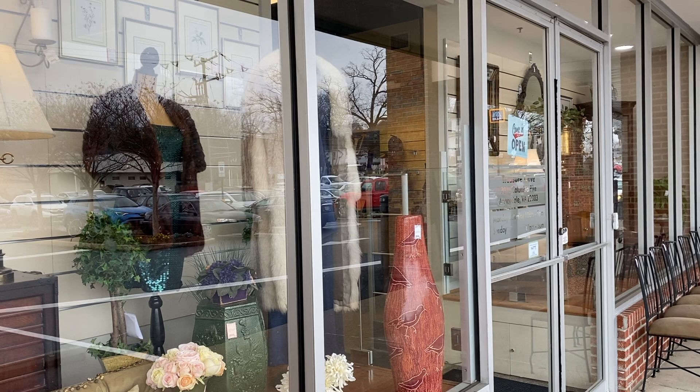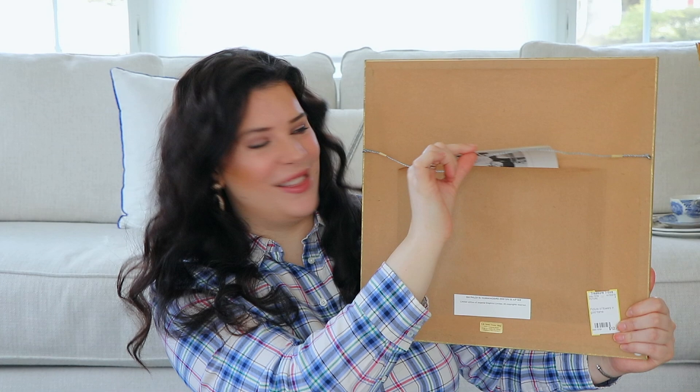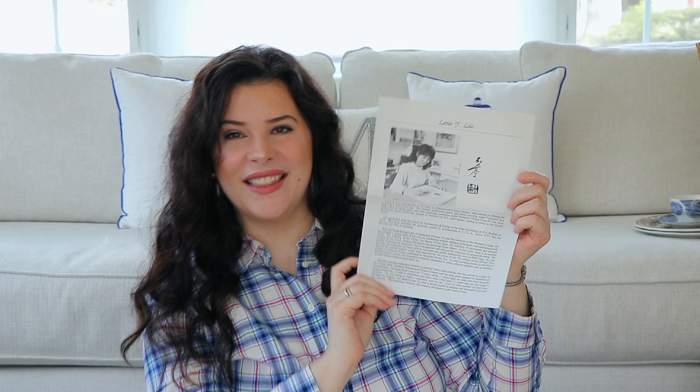Alright guys, let's get into the haul portion of this video. One of my major criteria for this thrift shopping haul was to find original artwork or very high-quality prints, and I found some really gorgeous stuff. So first, original artwork — look at this. This is an original painting I picked up at my local consignment shop, and I got it for like 75% off. It was $6. And not only that, there's this little pocket in the back, and this pocket contains information about the artist. Her name is Lina Wai Lu. She is a Chinese artist from Taiwan, and I think that is so special — something you definitely can't find at TJ Maxx or Michaels.